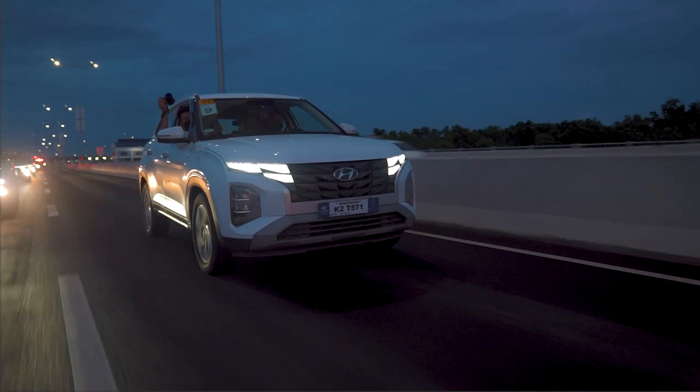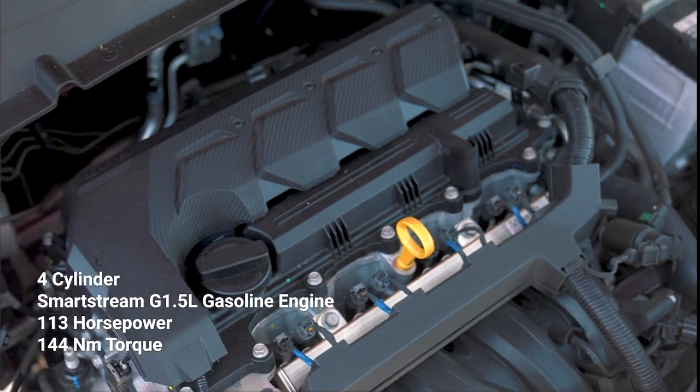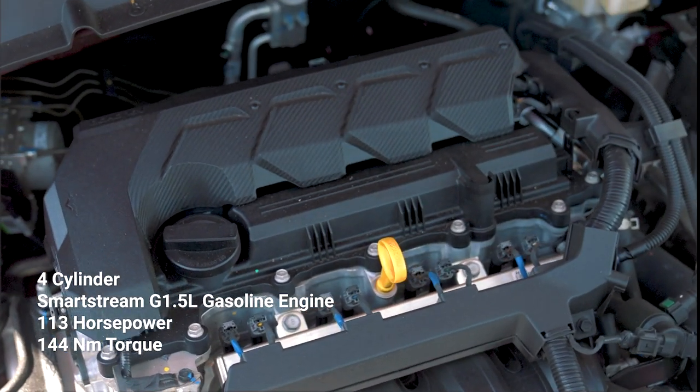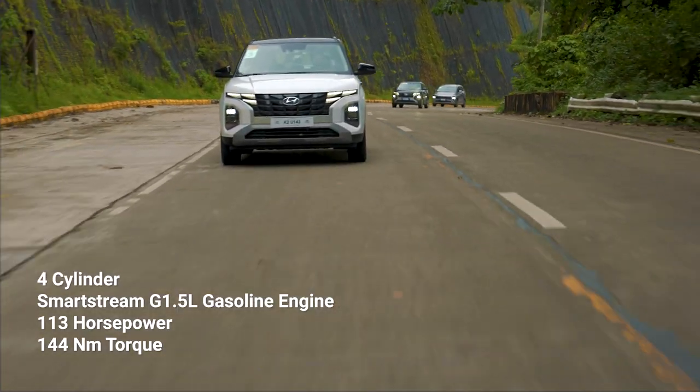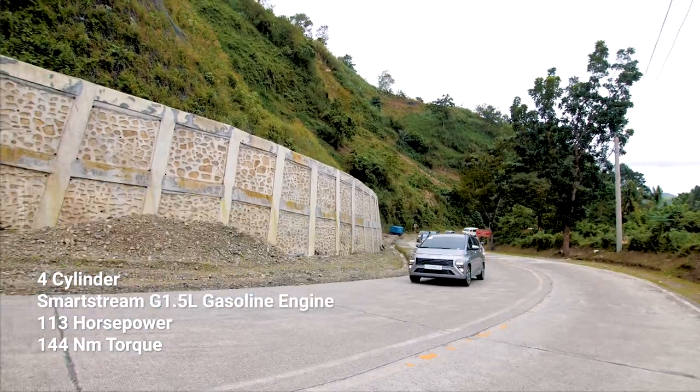The Creta and the Stargazer share the same engine — a 4-cylinder, 1.5-liter SmartStream engine with 113 horsepower and 144 Nm of torque.